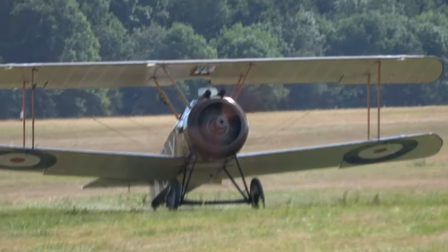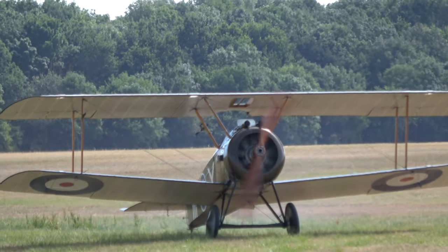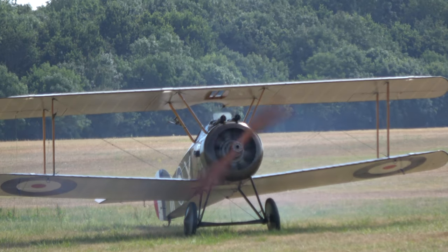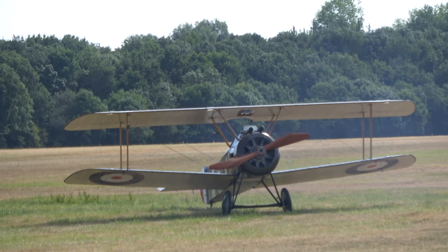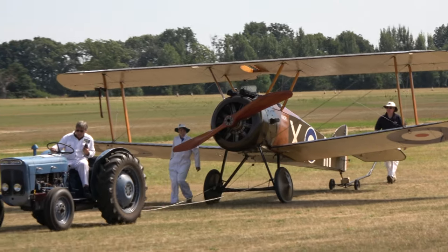This is aircraft number 156, refurbished by the Royal Aircraft Establishment and launched here in 1960, or the early 1960s. It is the aircraft which very well had all the appropriate controls and devices.